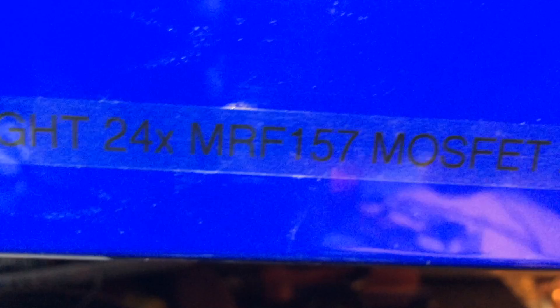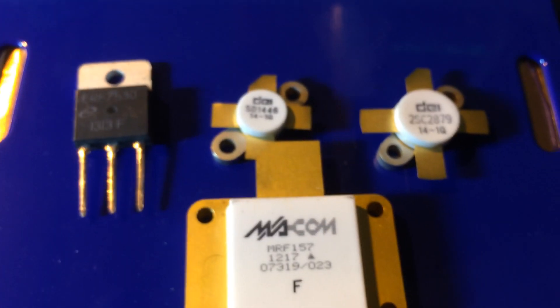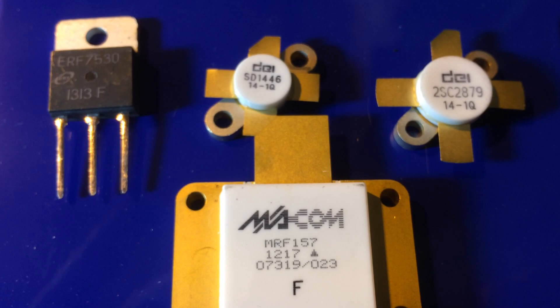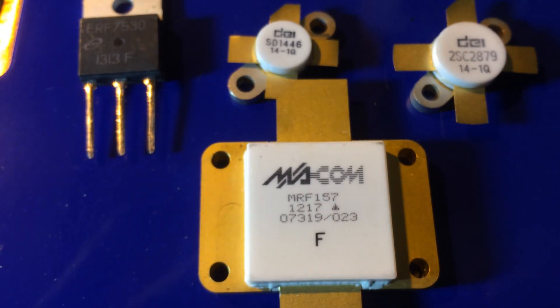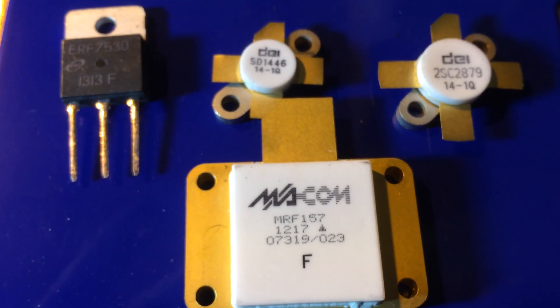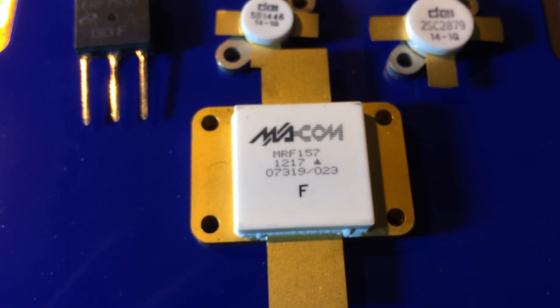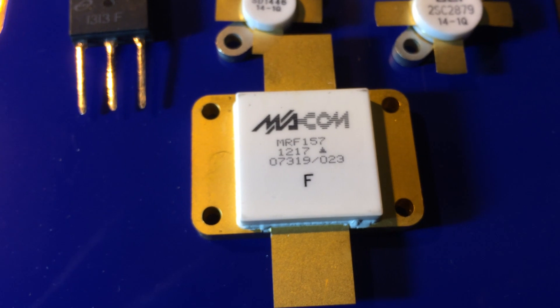What does this say down here? The MF24000 — straight 24 MRF157 MOSFET amp. Let's go over here real quick and see what we got. There's the current MOSFET in the upper left, there's the SD1446 in the upper middle and the 2SC2879, and then we have the MRF157 which has 24 of them in this amp.